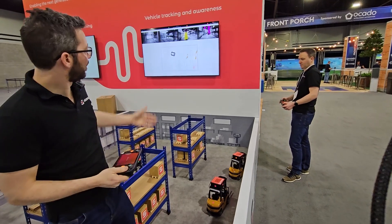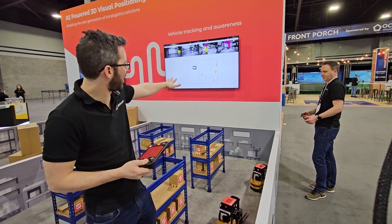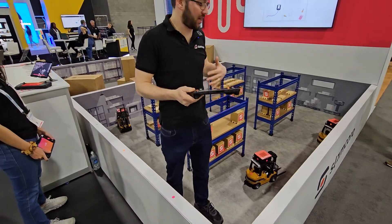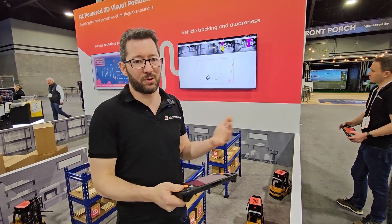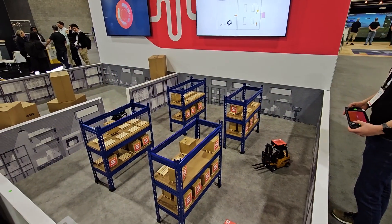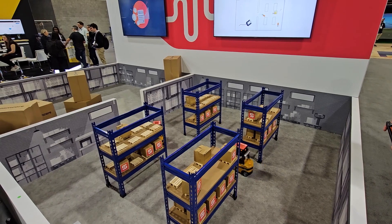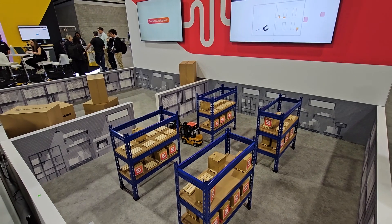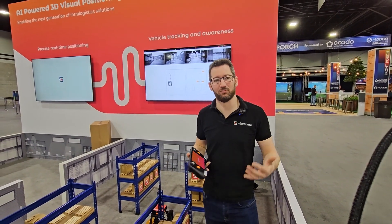If I jump in myself, you can see my legs are being segmented in pink, and I appear on the map as a pink block. As I move around, I'm being tracked. This is another safety feature that allows a driver to know there's a person in their proximity, and the location of that person can be shared with all other forklifts on the site. Slamcore Aware is available now — if you're interested, please get in touch and we can run the trial with you.